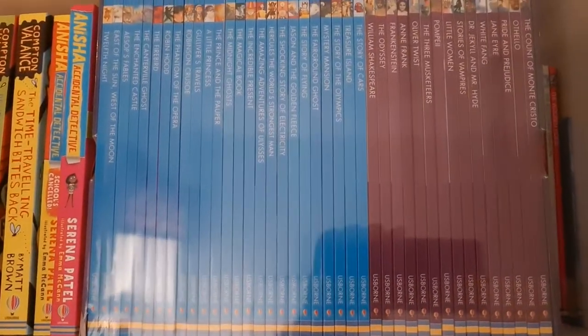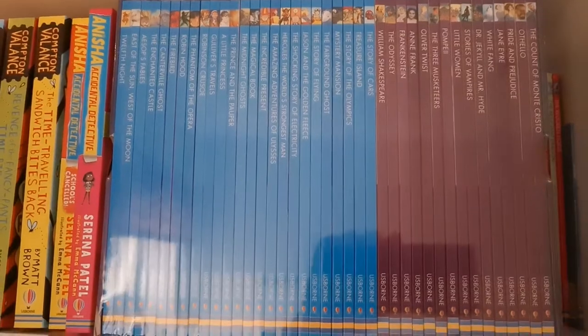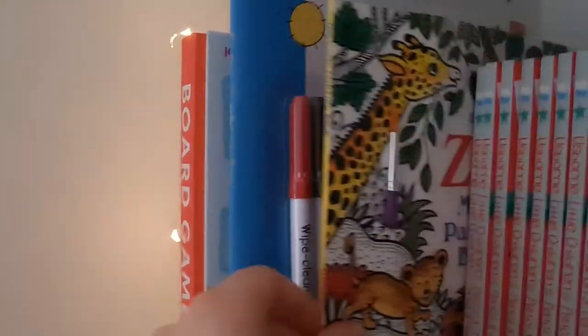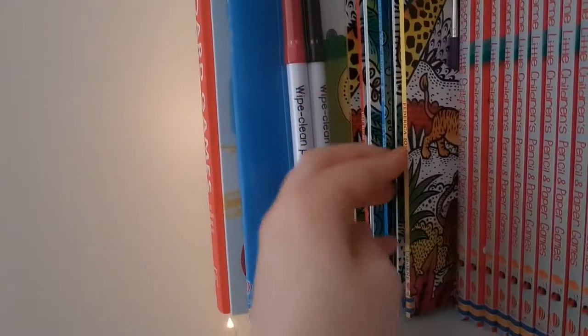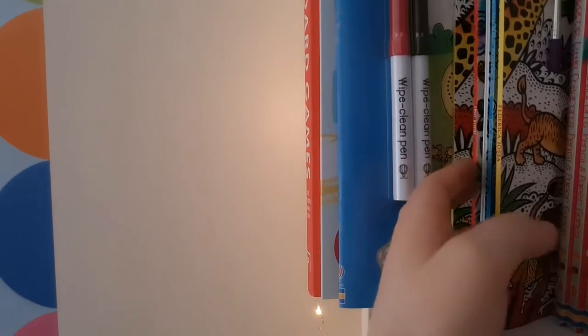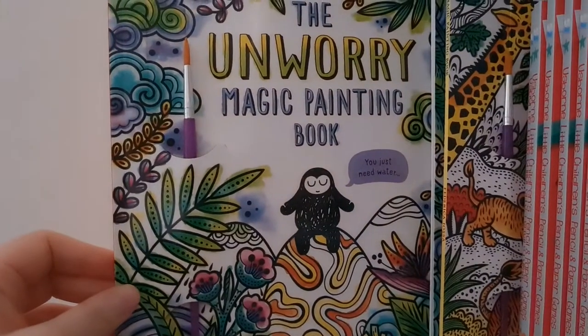These are the more confident readers range for ages seven to nine. On my next shelf are a few activity books — we have our magic painting books, which I've gone through a couple of myself, and they're lovely. There's also a mindfulness coloring activity book and an Unworry one, which is a lovely mindfulness activity.